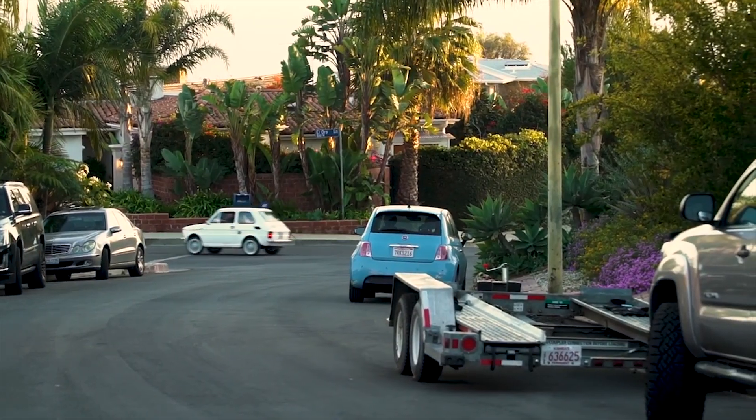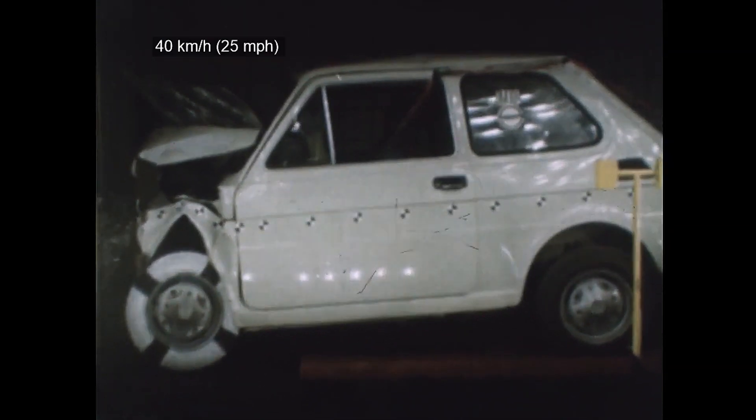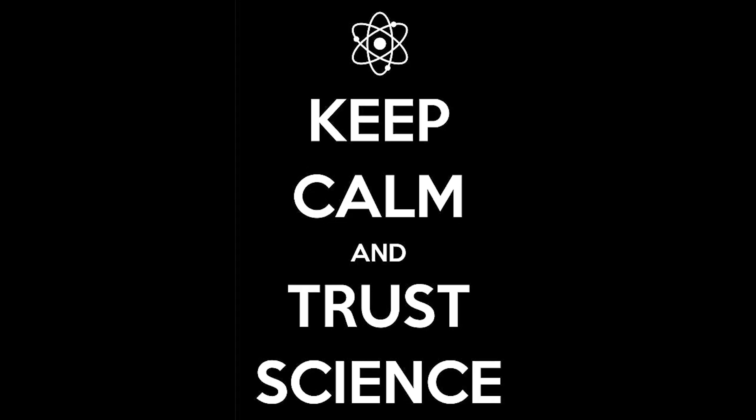Unfortunately, the engine in this car is located at the rear of the car. Therefore, crash tests were carried out at a speed of only 40 kilometers per hour. Relax, Tom — science will save you.